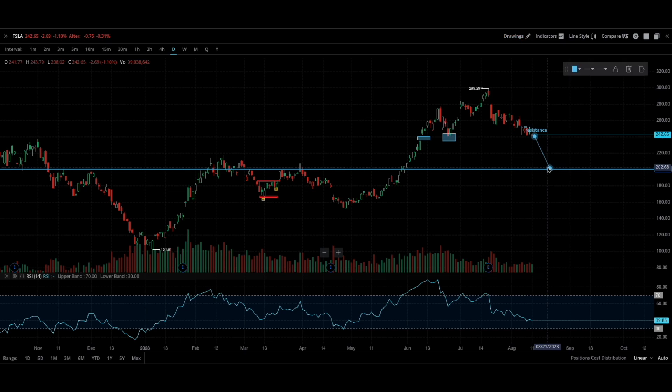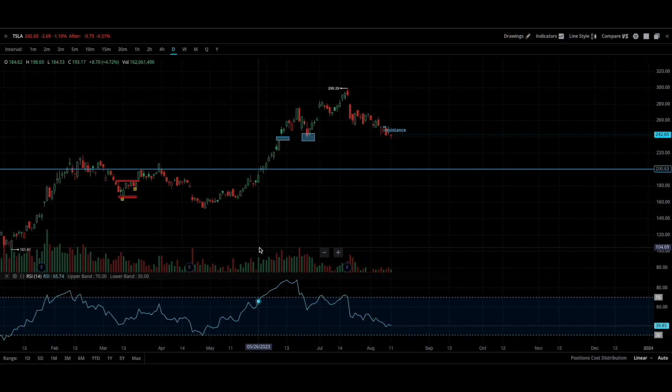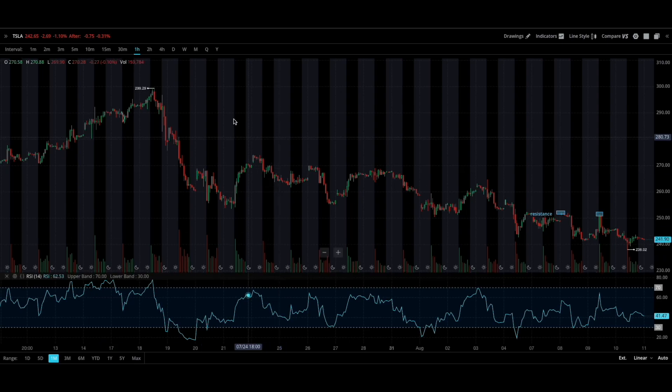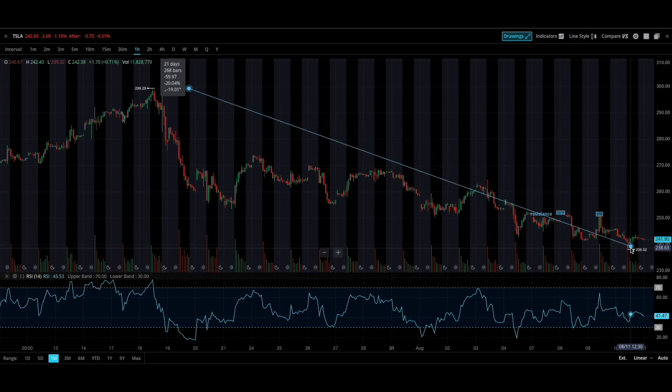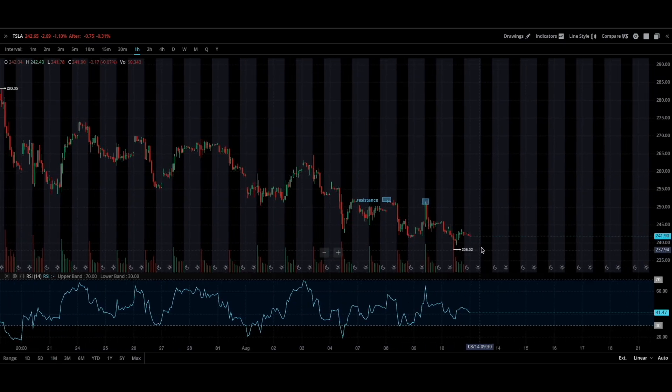I personally don't think this is going to happen. If we just go on the one-month chart, we were just at 299 — Tesla was $300 a share — and we retraced all the way back down to 238. That's a 20% move down. Do I think Tesla's going to give a bounce? Absolutely. I think Tesla is going to make a move.